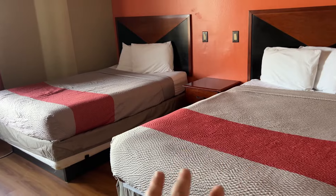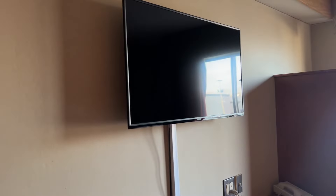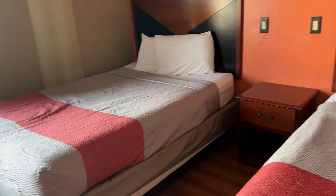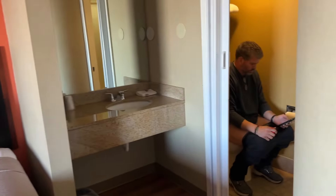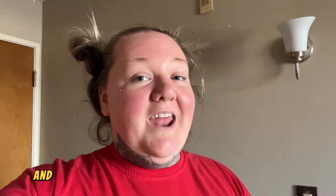So we had to get two double beds — they didn't have any king beds, so this is what we were left with. From the looks of it so far, it looks okay, but it does have a weird odor. I do want to go throughout the whole room and actually identify some of the things that I read in the reviews.